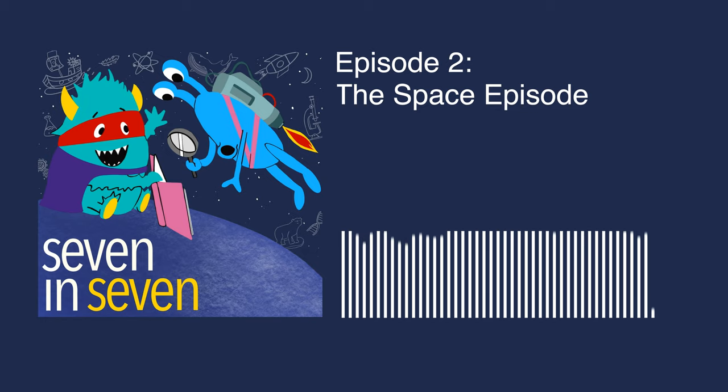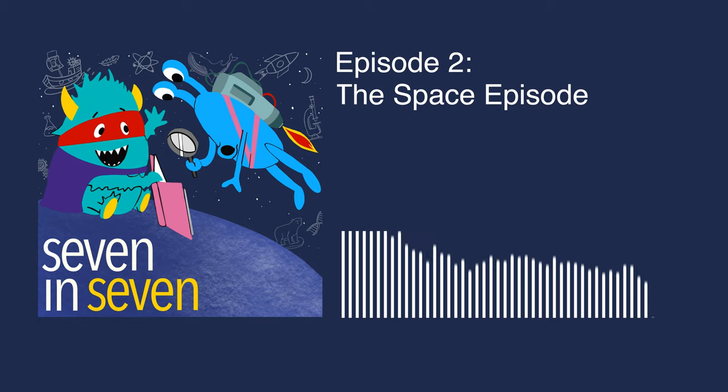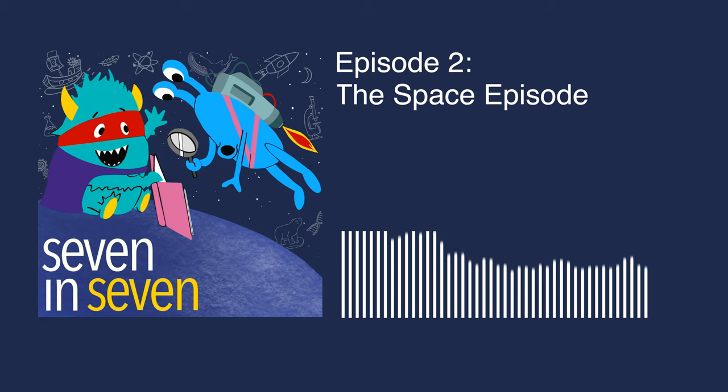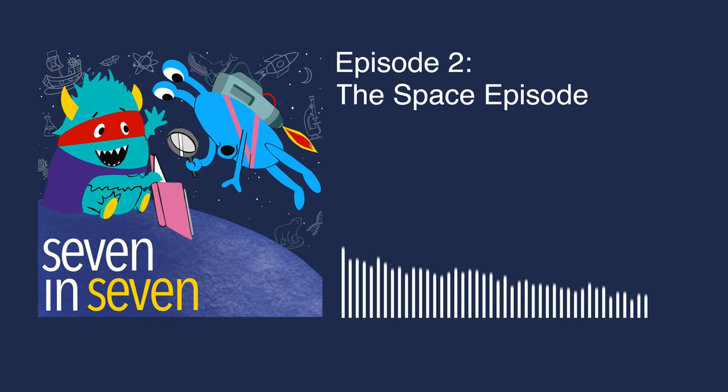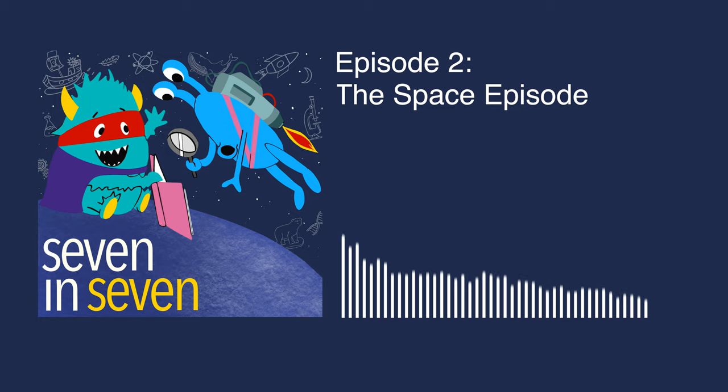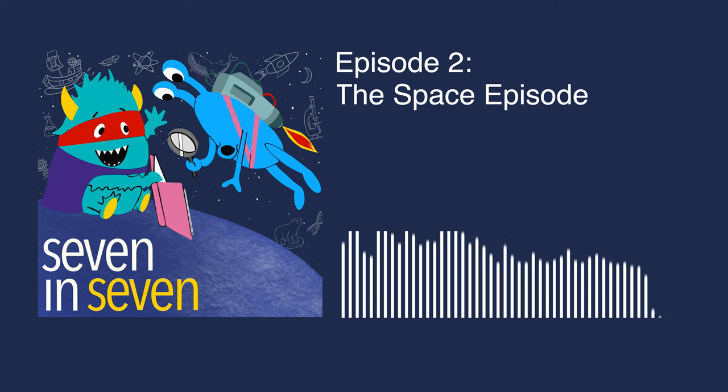Question four: What is the smallest planet in our solar system? Nathaniel guesses Pluto, but Pluto is not counted as a planet anymore because it's too small. The clue is that it's the closest planet to the sun.